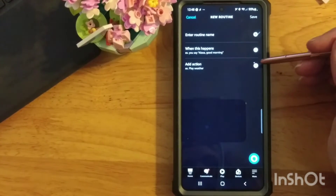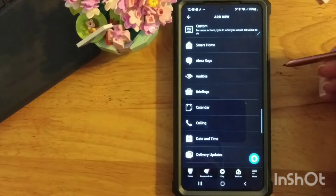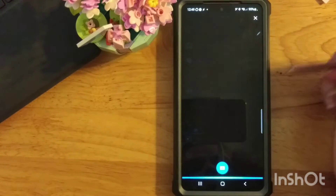What can a routine do? A routine can do any one or more of these actions and you can put them in order. You can turn things on and off in your smart home, you can have Alexa say something, you could have her log something.